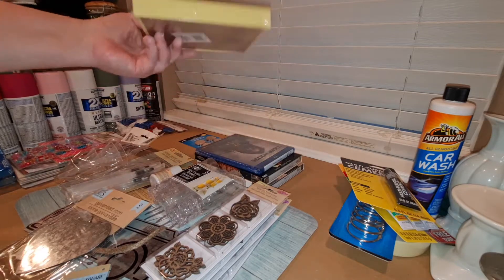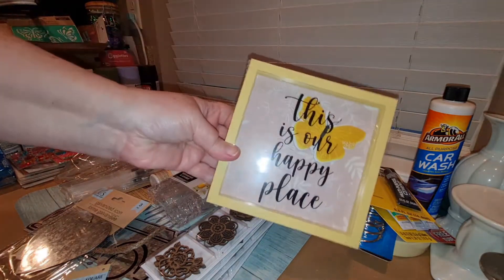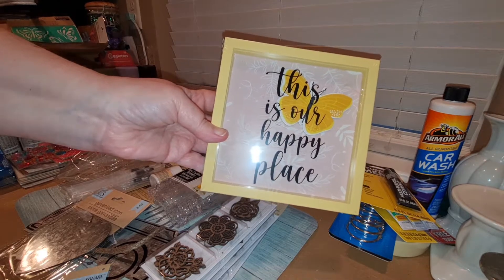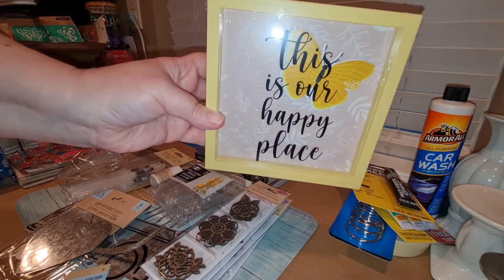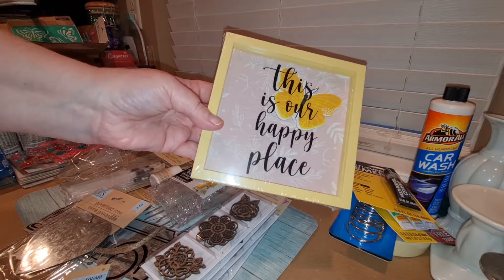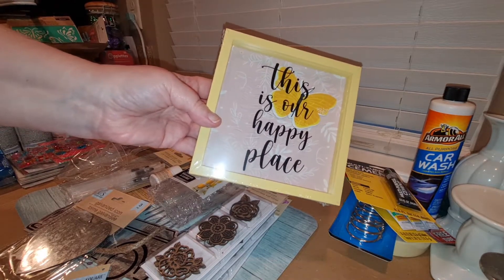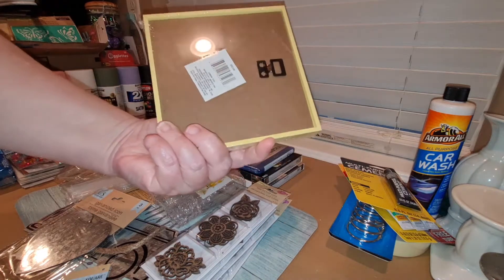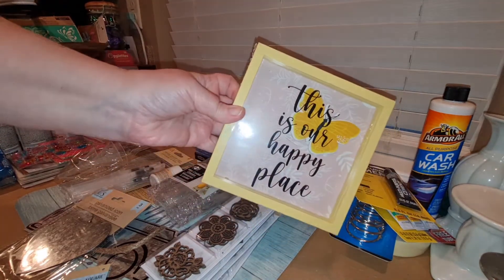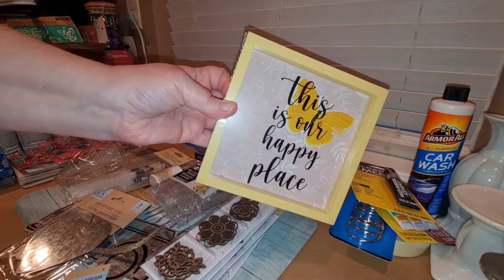I found this cute little picture that says 'This is our happy place.' It's very cute, but as you know, Miss Dawn will probably change it up. I can take it apart and put something else on it.